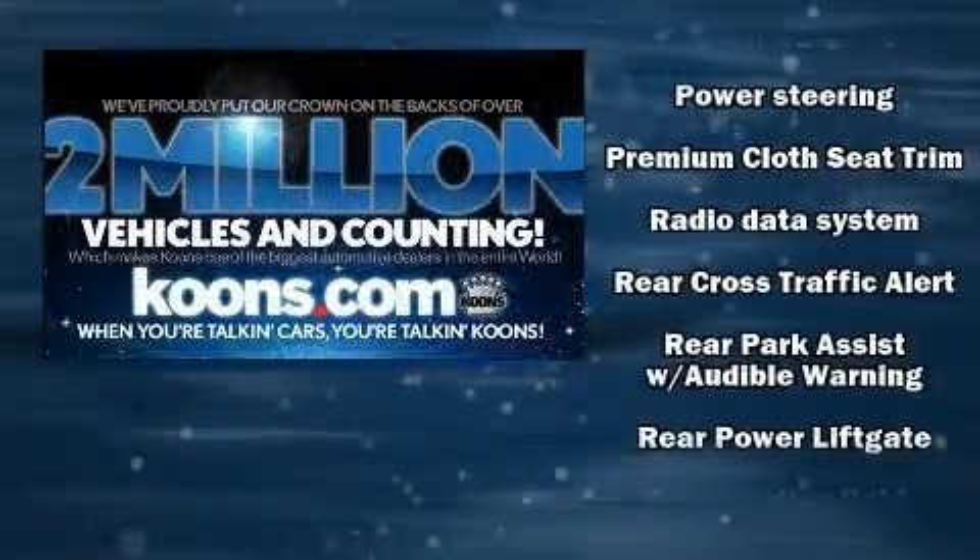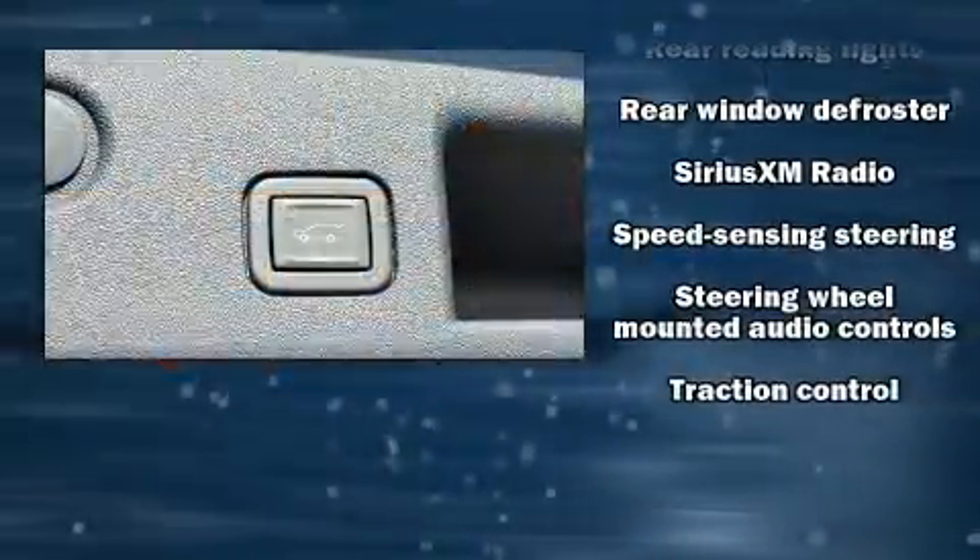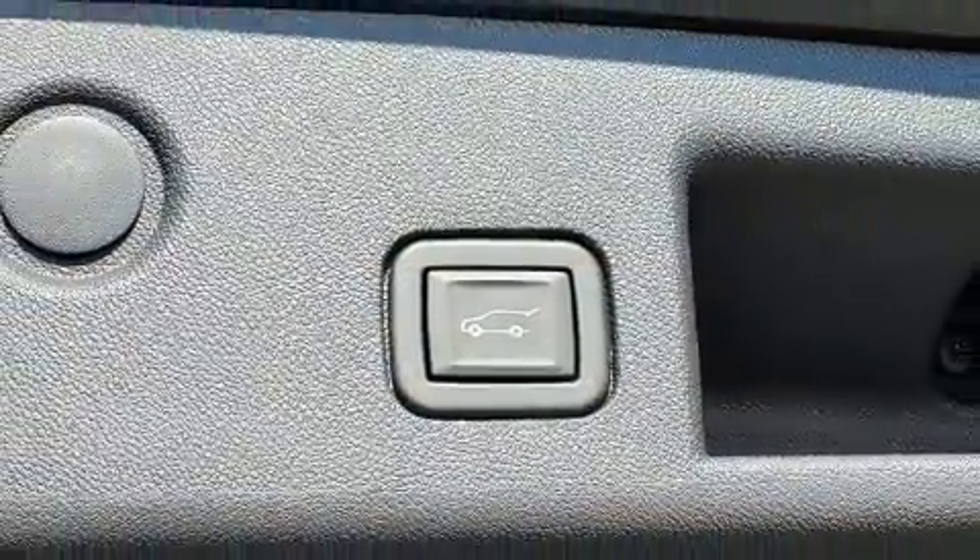Additional safety systems include OnStar and four-wheel disc brakes with ABS. Various mechanical systems are monitored by electronic stability control, keeping you on your intended path.